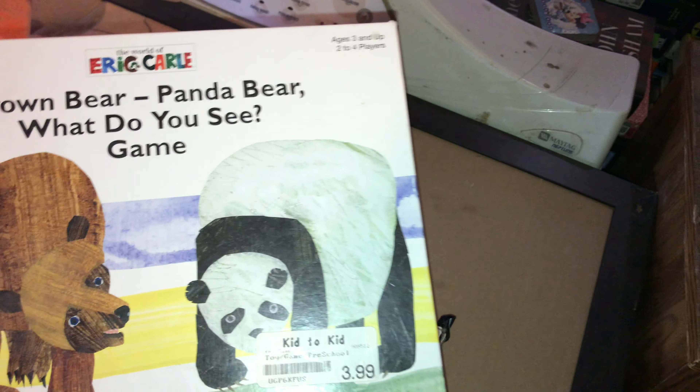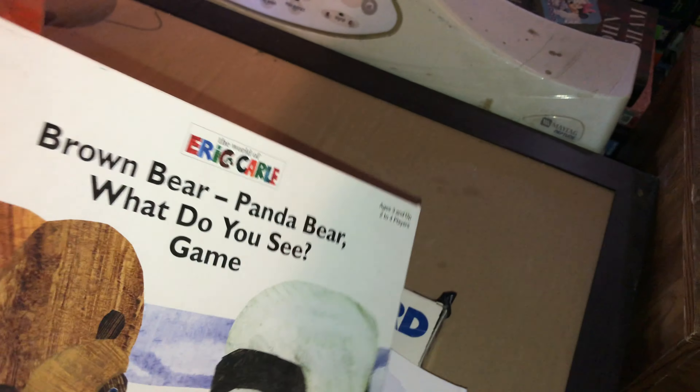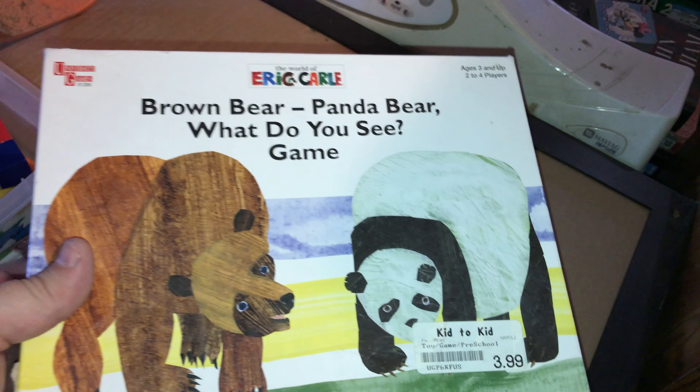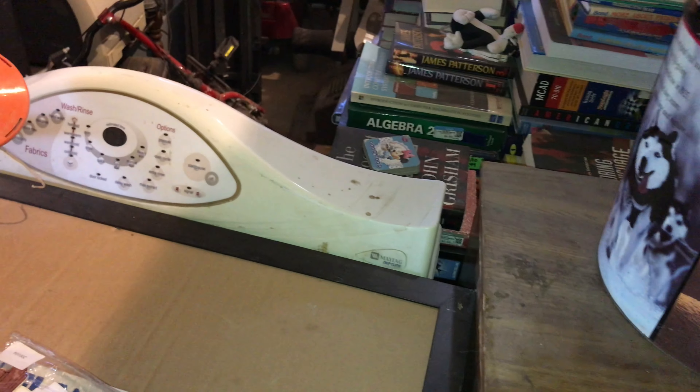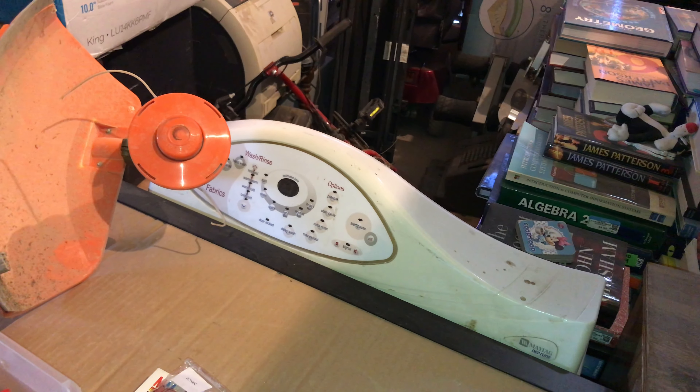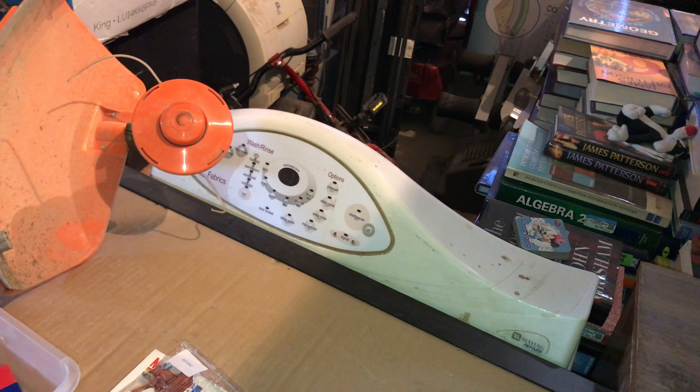Then she had this that she thinks she found at Savers or something, but she planned on using it in her class and never got around to it. This is from 2006. I thought it was older than that by the look of it, but it's not.